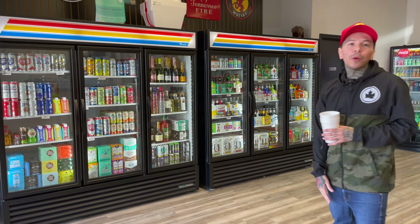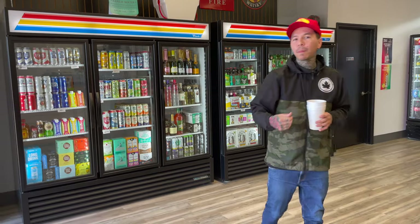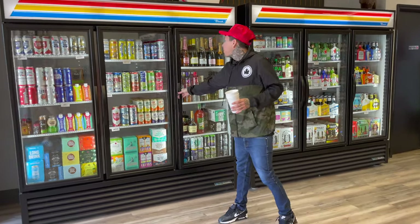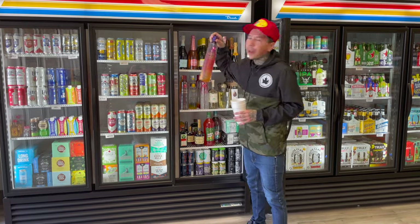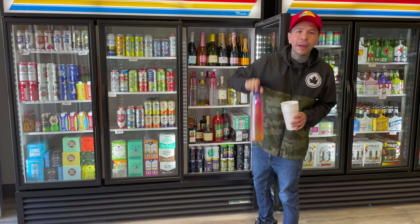All right you guys, when you first walk in I got the coolers nice and cold. Anything you need will be in the cooler. Come this way — you like Syruc? I got you, all the flavors. Passion fruit, that's new, I already got it in the fridge.